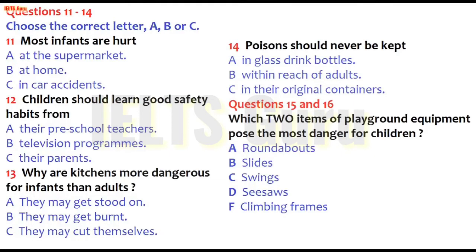You will hear a parent educator talking about childhood accidents. First, you have some time to look at questions 11 to 16. Listen carefully and answer questions 11 to 16.